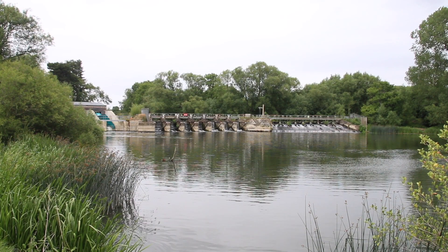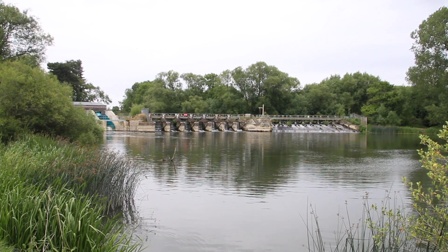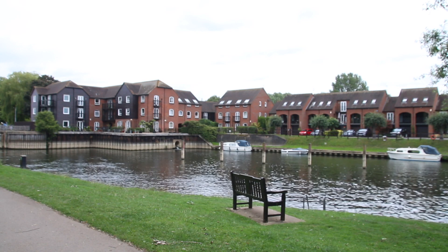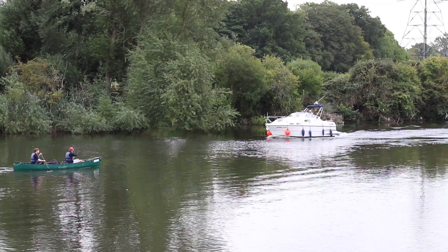Hello everyone and welcome to our virtual tour of Sandford Hydro. My name is Harry Orchard and I'm the Operations Manager at the Low Carbon Hub, and I'll be your tour guide today. Sandford Hydro is situated near Sandford-on-Thames, downstream of Oxford, just off the Thames towpath.